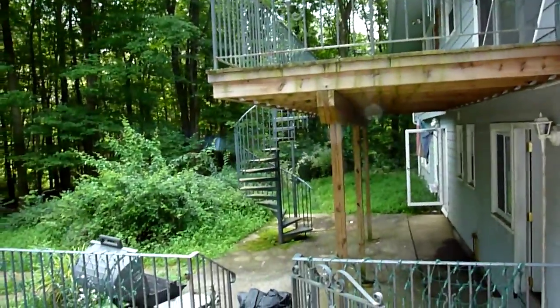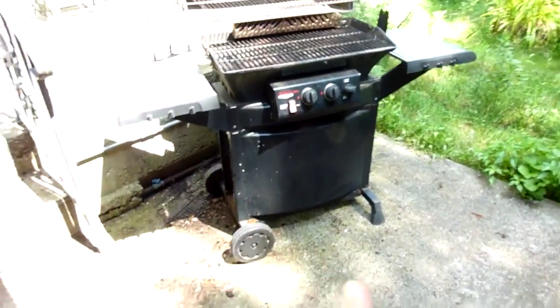This is our deck from upstairs, with a winding staircase to downstairs. Hopefully we'll tile this floor so it looks nicer. This is our grill that's hooked into a gas line. Gazebo.